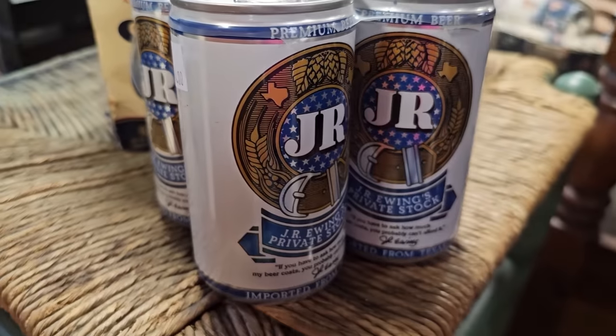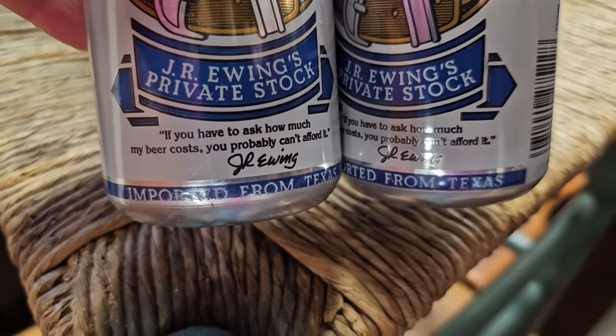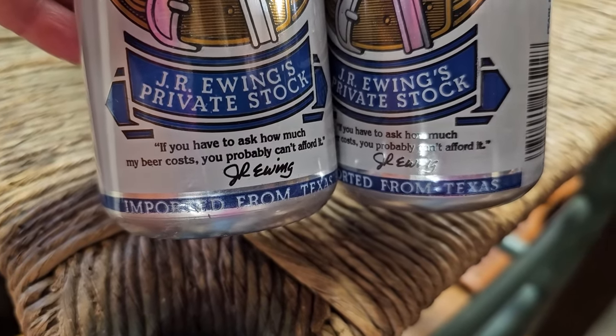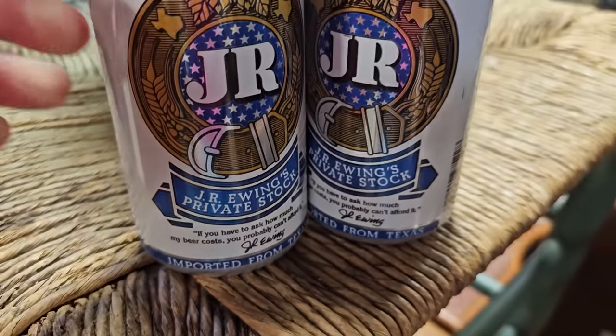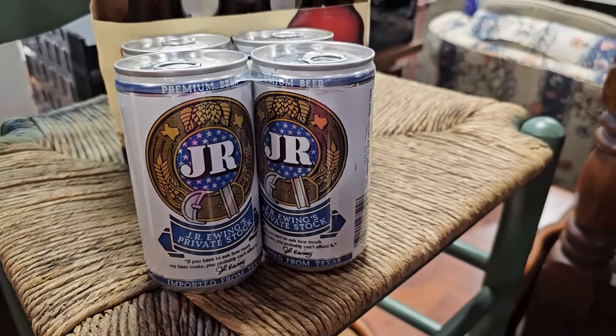All right, maybe another gift for that friend who has everything. So for $4, you could get four cans of J.R. Ewing's beer. And it says, 'If you have to ask how much my beer costs, you probably can't afford it.' Who out there remembers watching Dallas and J.R. Ewing? So definitely a throwback.